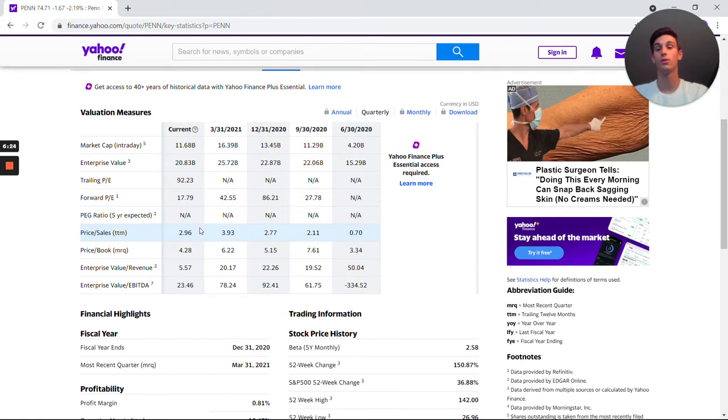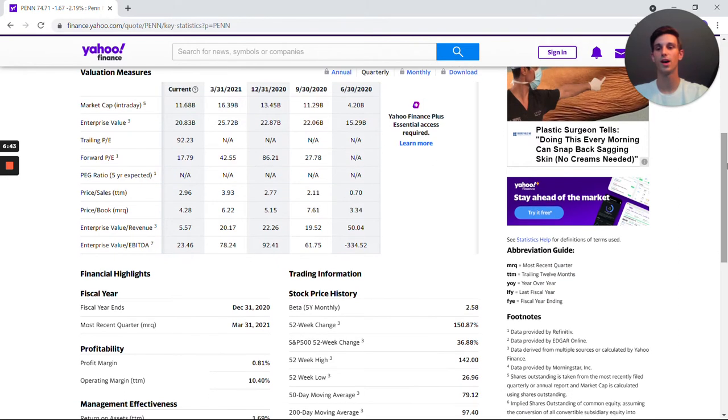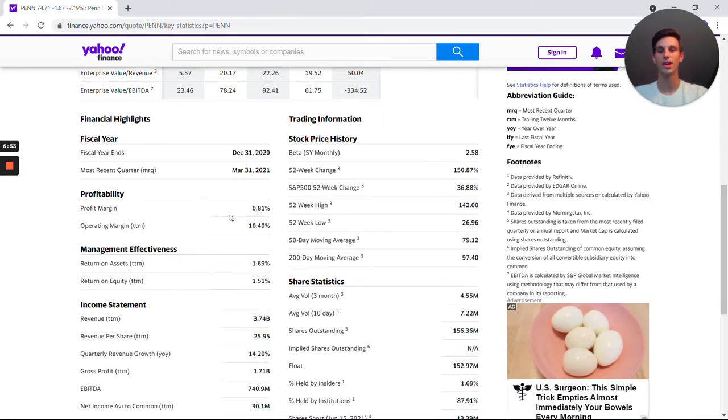Many high-growth companies have double or even triple-digit price-to-sales numbers — I've seen some upwards of 40 — which means their stock carries a very high multiple relative to what they're actually selling. This company's price-to-sales of under three is very attractive. Their price-to-book is also quite good — less than five — can't complain about that.